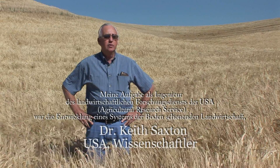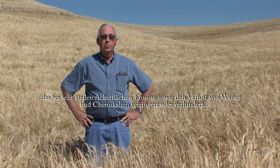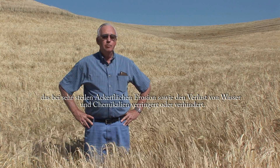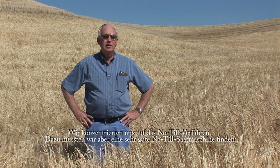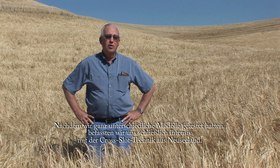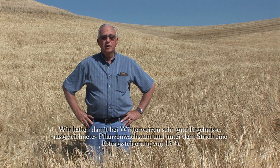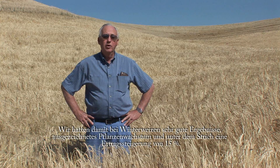My assignment with the Agricultural Research Service, as a conservation engineer, was to develop a system of no-till farming that would reduce or prevent erosion, water runoff, and chemical runoff from our very steep farmlands. So we focused on no-till tillage, but to do that we had to find a very good no-till drill. After testing quite a variety of them, we finally focused on the Cross-Slot technology developed in New Zealand, and after observing very good emergence and very good growth, the bottom line was that we also got a yield boost of about 15 percent in our winter wheat. This really set the stage for a nice new system for this country.